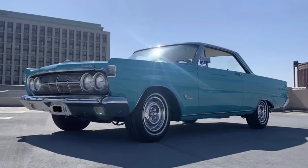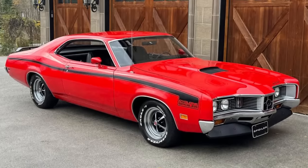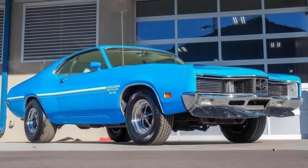The Mercury Cyclone spanned four generations from 1964 until its discontinuation in 1971. In 1970, the car entered its final generation.